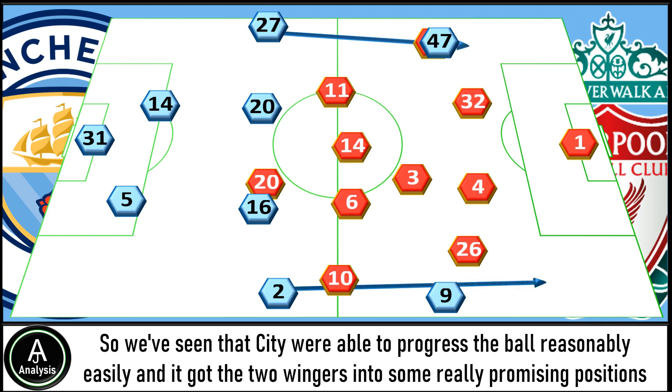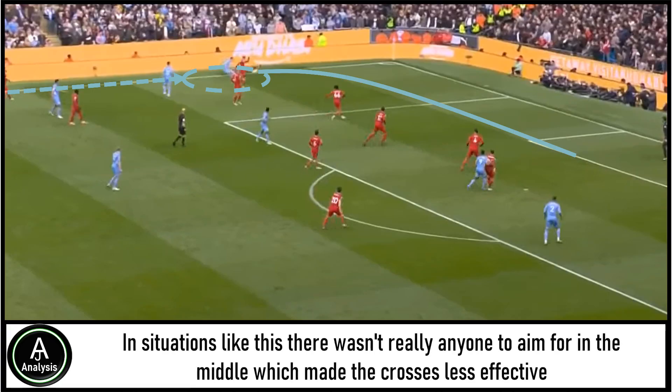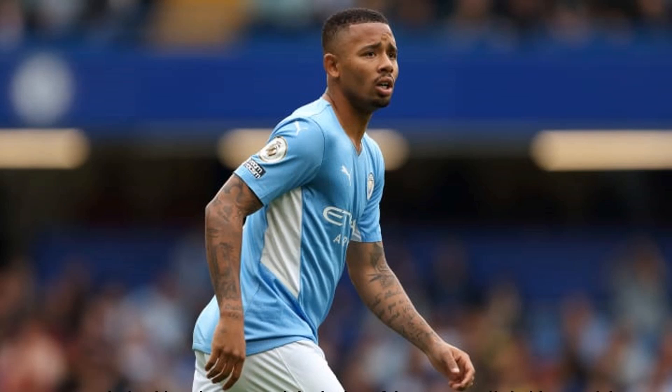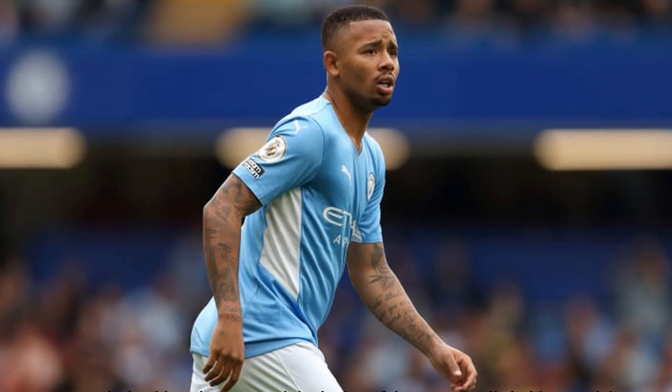City were able to progress the ball reasonably easily and got the two wingers into some really promising positions. However, the end product and decision making wasn't quite right. In some situations there wasn't really anyone to aim for in the middle, which made the crosses less effective. On the right, Jesus got into some really promising positions but his decision making was really poor. Pep was clearly right to include Jesus as he exploited the Liverpool high line, but the execution was just lacking.